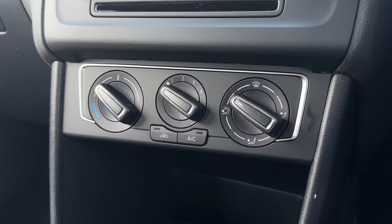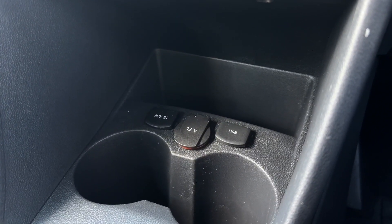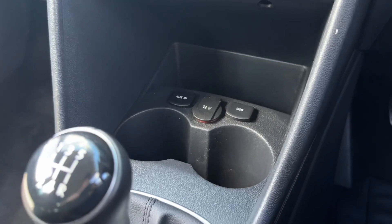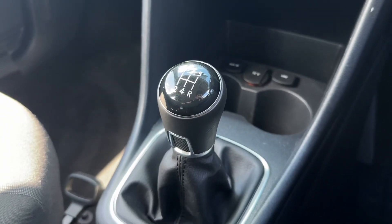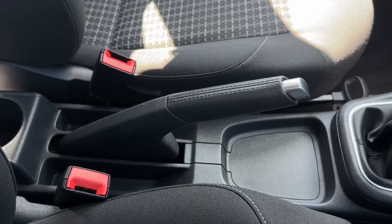You've also got plenty of space underneath with the two cupholders as well as space to place a device when plugged into the AUX or USB located here. Further back you'll find the 5-speed manual transmission, and you've also got the manual handbrake in the centre.